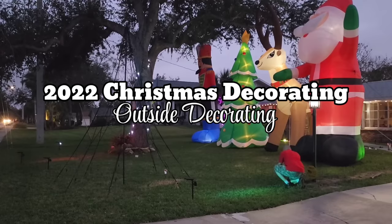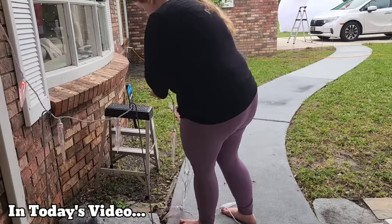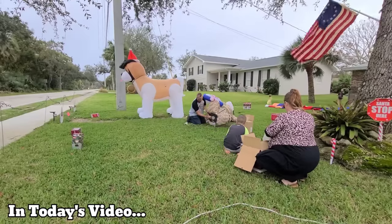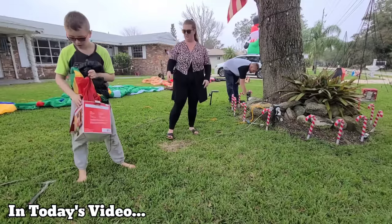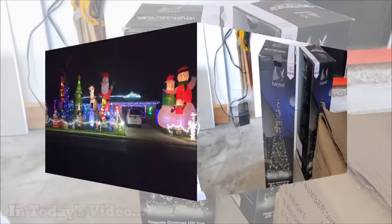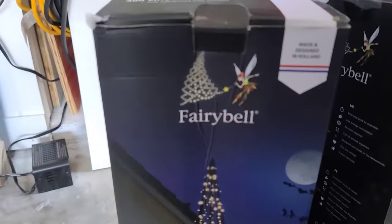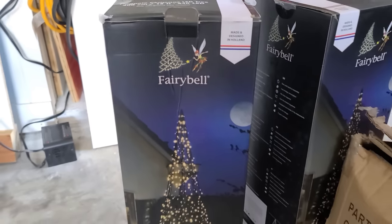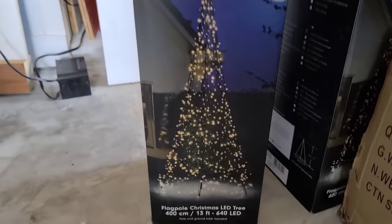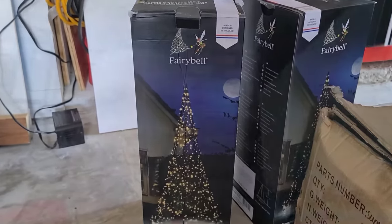Hold up, I am on my way. Let's go to the ocean, let's go outside. We can hang out on the beach. I want to give a big thanks to Fairy Bell for sponsoring today's video. We will be featuring two of these 13-foot Christmas LED trees in the yard this year, and I am so excited.